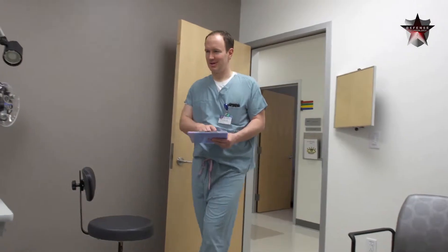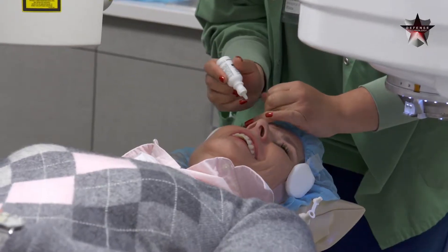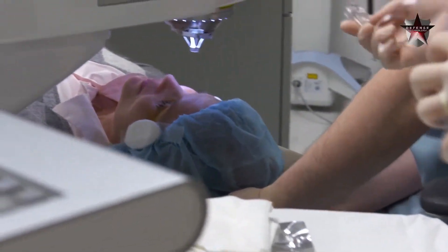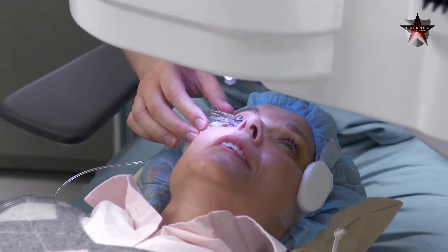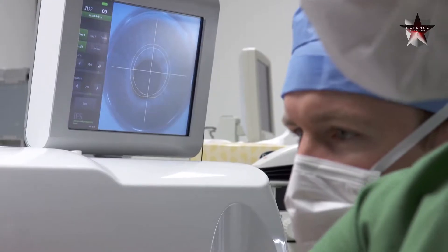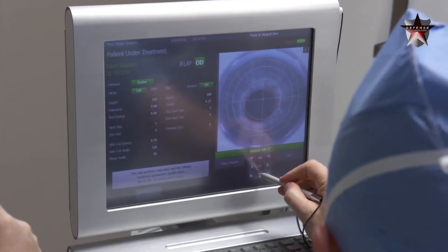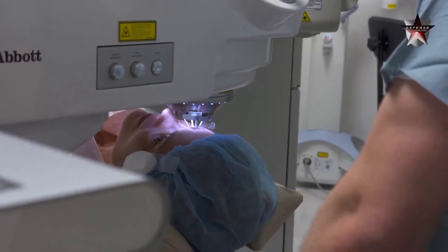This morning, Elizabeth will undergo corrective eye surgery. Today, Elizabeth is here for LASIK. She's having a hyperopic treatment and we do this with two lasers. The first laser is the femtosecond laser, and that's used to cut the flap on the cornea. When that flap is lifted, the cornea is reshaped with the excimer laser, and that's to dial her prescription into the cornea itself.